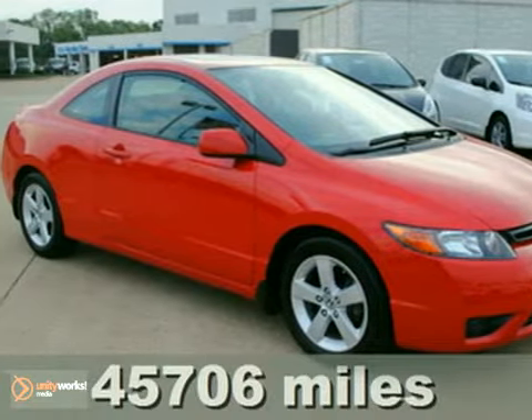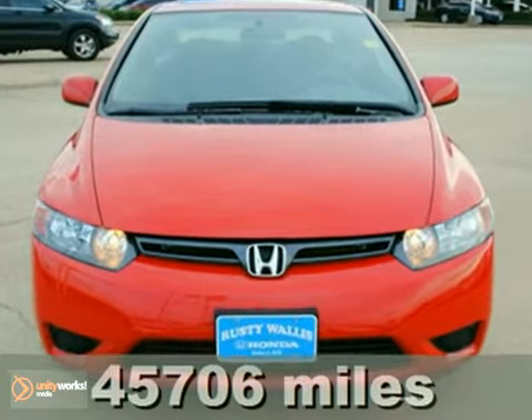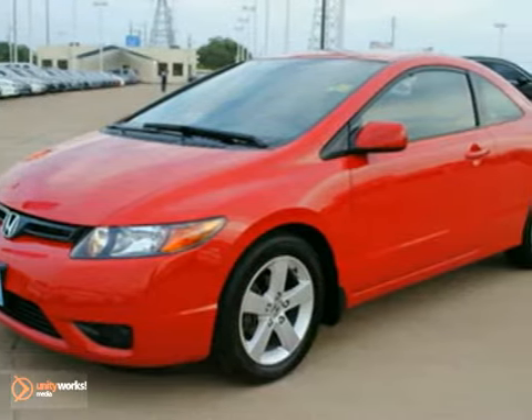Here's a 2008 Honda Civic that is Honda certified. Be an informed buyer when making this purchase — it includes a Carfax title history report.